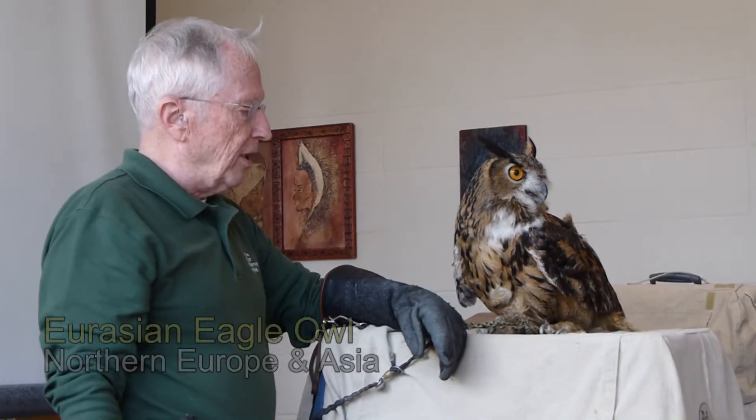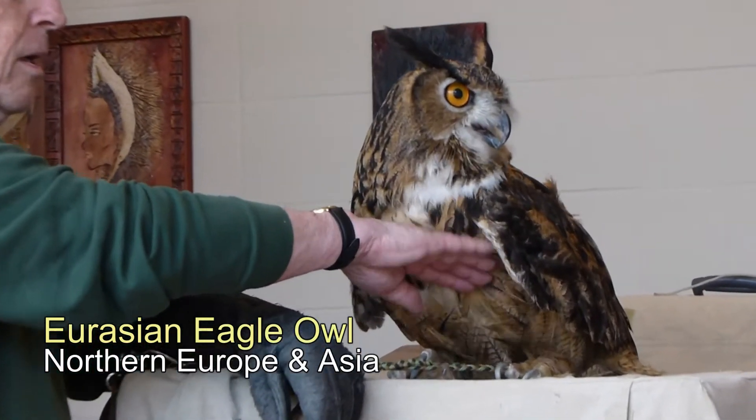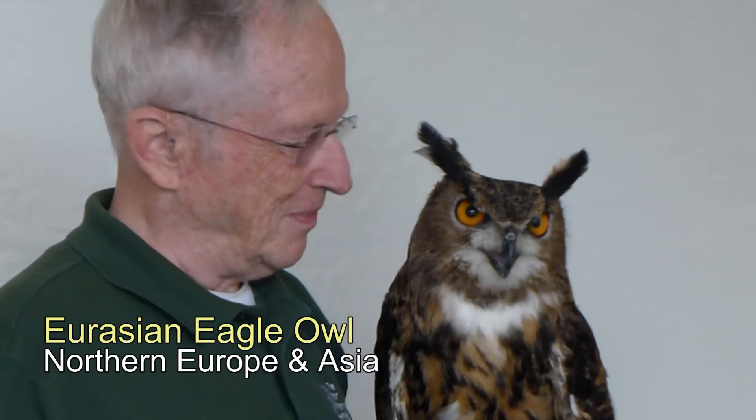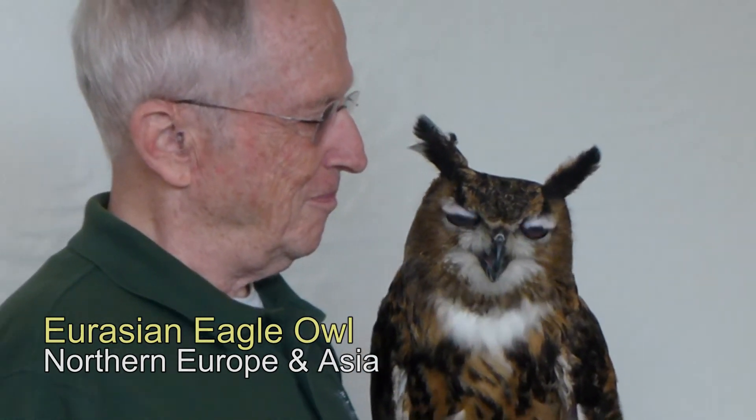And finally, a distant cousin from Northern Europe and Asia — the Eurasian eagle owl. This is a very large and impressive owl; in fact, it is the largest of all the owl species. Look at those big eyes — amazing.